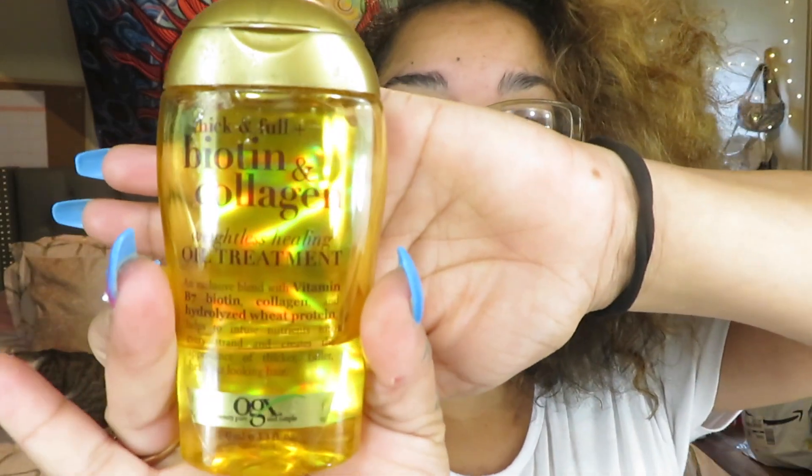Of course I use some Garnier leave-in conditioner because your hair's gotta be smelling good - but it already smells good especially with that macadamia nut vanilla stuff because that's the bomb. Then I've got this anti-frizz serum because my hair does look mad frizzy, so I use a little bit on my ends. I also use water because that's the only thing that can maintain this too.